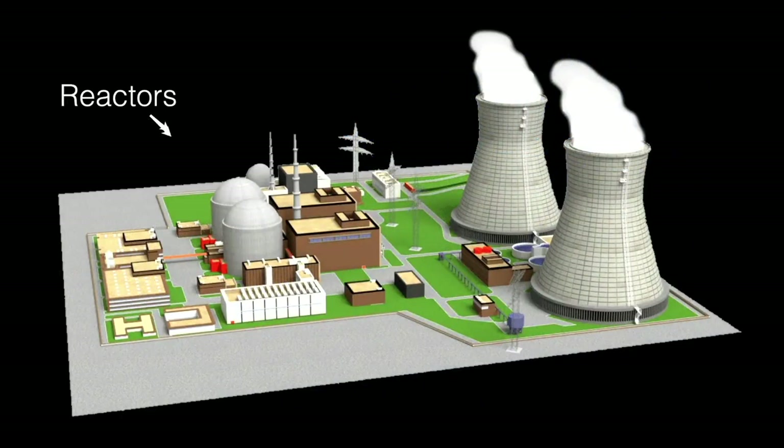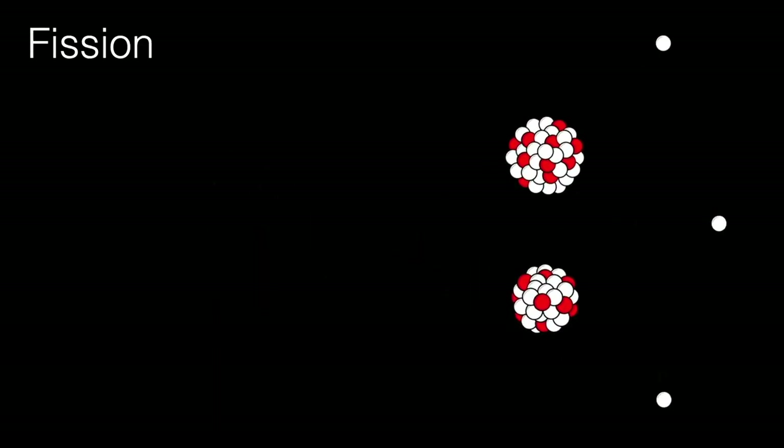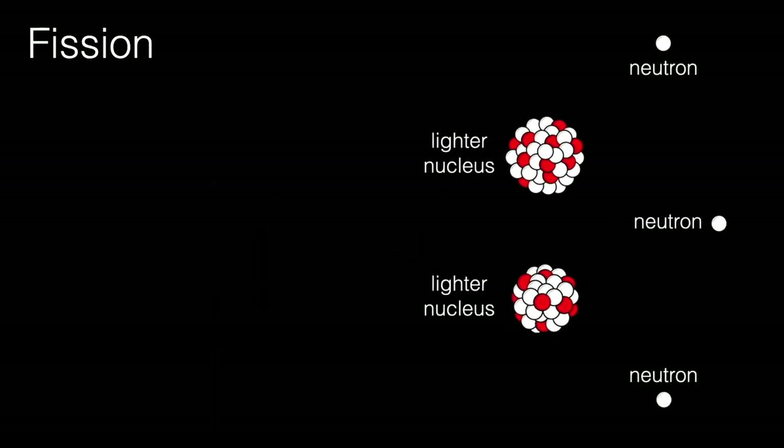If you're building a nuclear reactor, you want tight control of the fission process going on inside the reactor core. Fission of the uranium atom happens when it's hit by a stray neutron. The extra neutron destabilizes the nucleus, which then splits into two smaller, lighter nuclei while also releasing a few additional neutrons. The additional neutrons are now free to cause more uranium to fission. Since many neutrons are released and each can cause the uranium atom to fission, the reaction can grow exponentially.